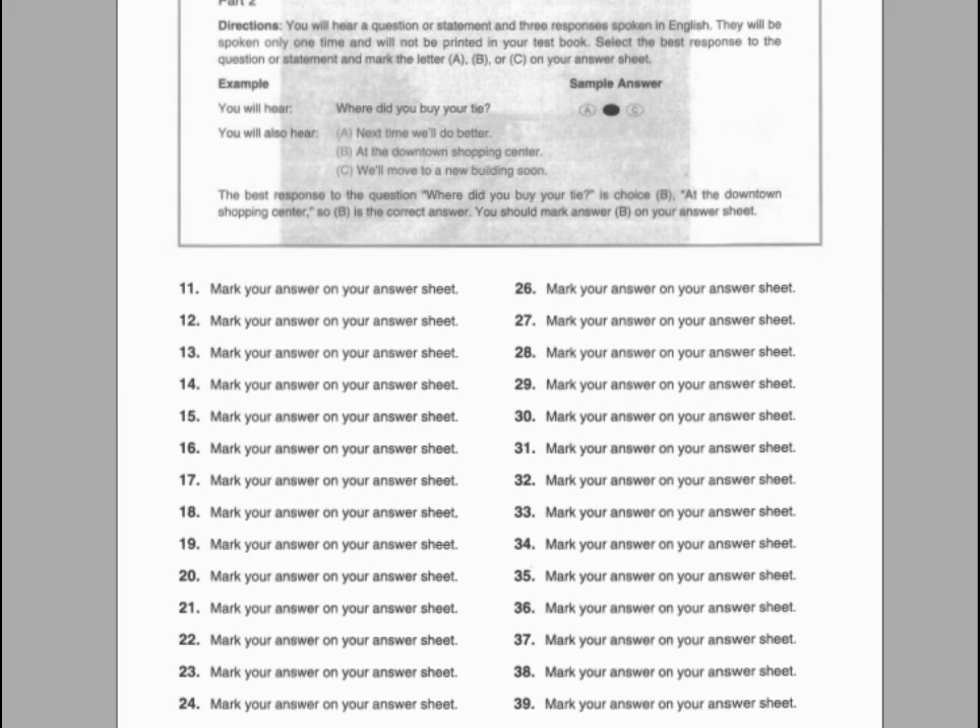Number thirty-four. Why did Mr. Wilson hire a bilingual person? A. Most of the clients speak Japanese. B. He came back yesterday. C. Yes, we need a new secretary.